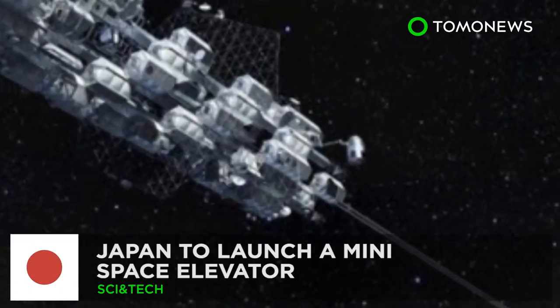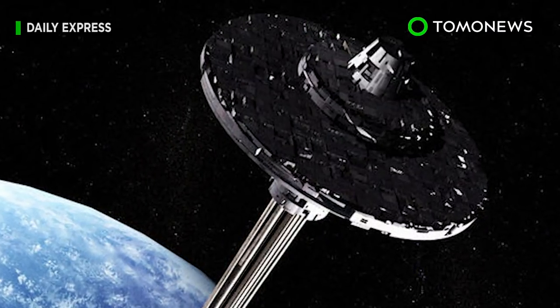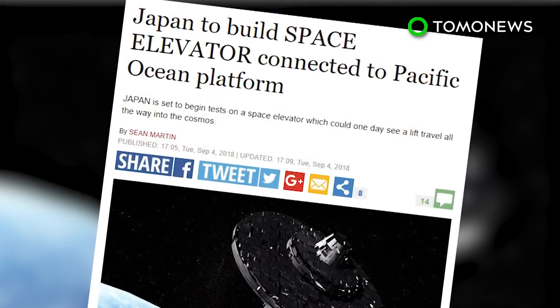Imagine taking an elevator to space. A team of researchers from Shizuoka University planned to develop a miniature space elevator to connect Earth and the International Space Station with a cable.